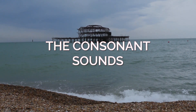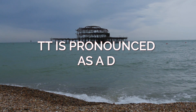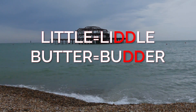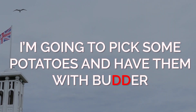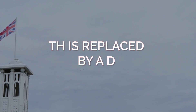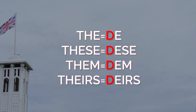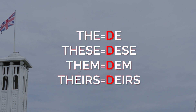Now let's look at the consonant sounds using the same key as the vowels. Double 't' — a 't' sound — is always pronounced as a 'd' sound, as in 'liddle' for 'little' and 'budder' for 'butter'. So you might say, 'I'm going to pick some potatoes and have them with butter.' The 'th' is replaced by a 'd' — thus 'the' becomes 'd', and 'these', 'them', and 'theirs' become 'dese', 'dem', and 'deirs'.